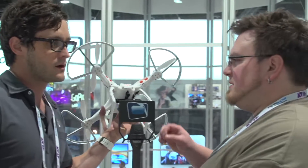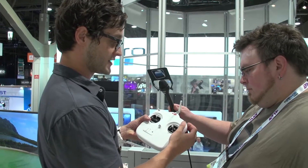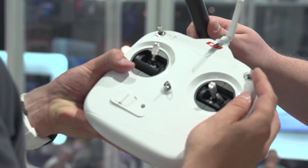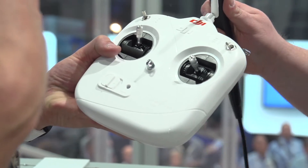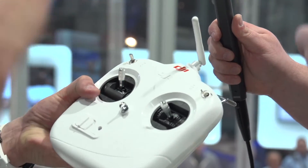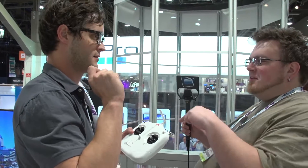GPS mode is switchable from the controller — we have three selectable fly modes. You have GPS, you have attitude mode — which holds altitude and also maintains a consistent attitude. Attitude refers to your pitch, so if you say go in this direction, the Phantom will tilt; when you let off the stick, it maintains a level attitude and levels itself out.